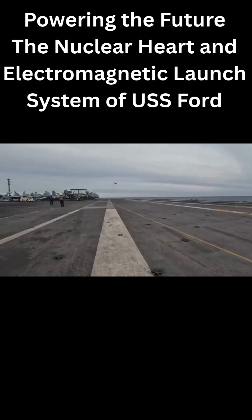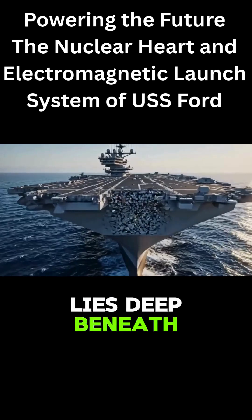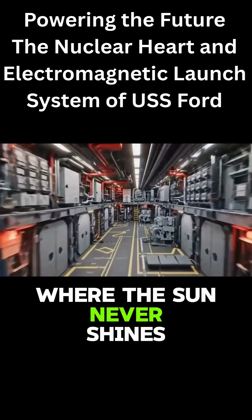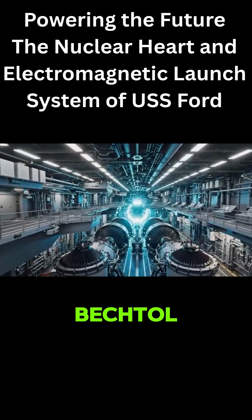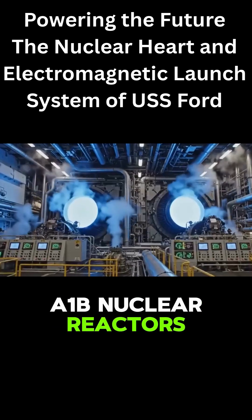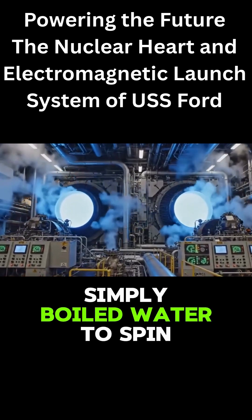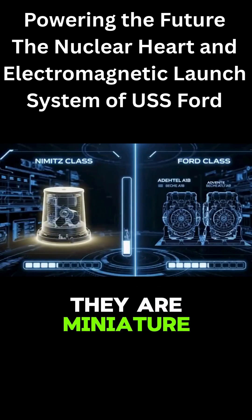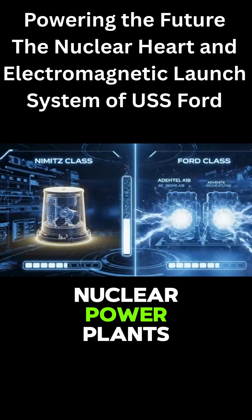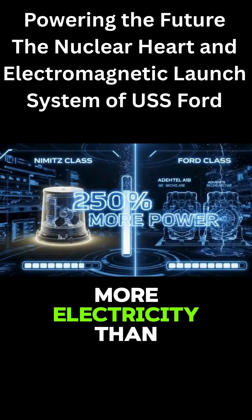But size isn't everything. What makes the USS Ford a true boogeyman lies deep beneath nine decks where the sun never shines. The heart of this monster is two next-generation Bechtel A1B nuclear reactors. In previous generations, reactors simply boiled water to spin turbines. But on the Ford, they are miniature, incredibly aggressive nuclear power plants that generate 250% more electricity than the Nimitz class.